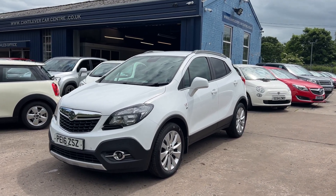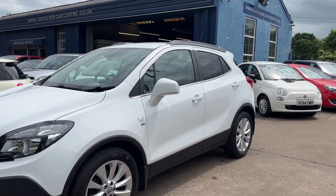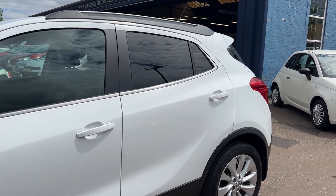Welcome to Cantilever Car Centre. Here today I have a Vauxhall Mocha SE, registered 2016 on a 16 plate. This car is in white and has a 1400 petrol engine.